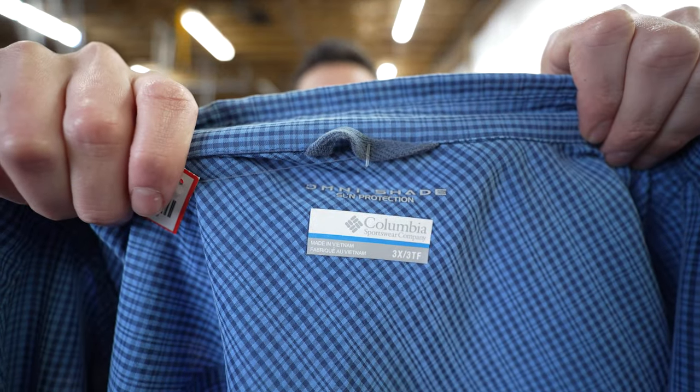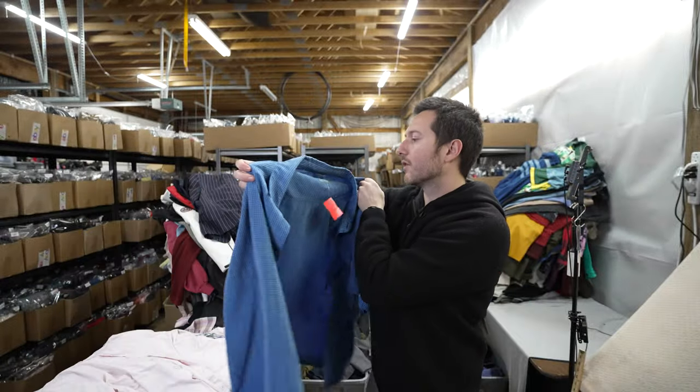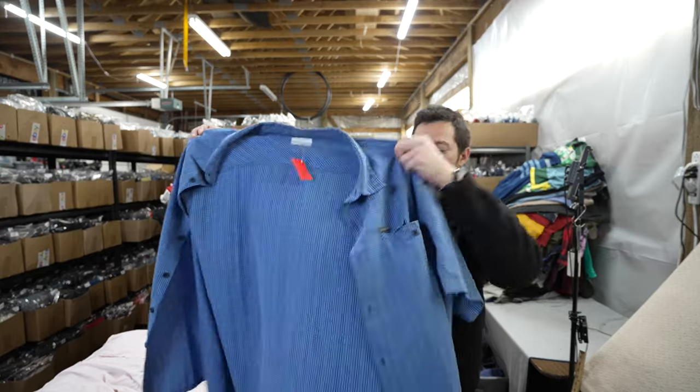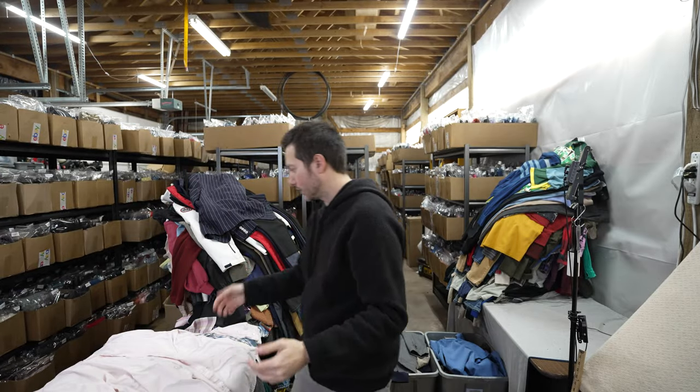This is a good size Columbia Omni-Shade button-up in 3X big — that should sell pretty nicely, probably $20 to $25.